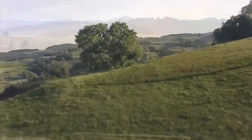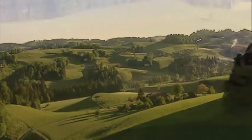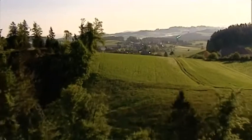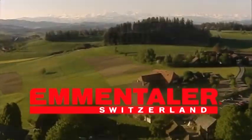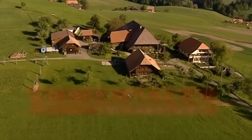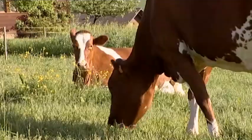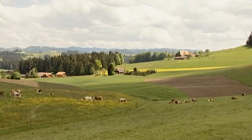Welcome to the Emmentaler Show Dairy in Affolten. Welcome to the heart of Switzerland, the Emmental. The valley is called Emmental after its river, the Emmer. It is famed for its Emmentaler Cheese. The lush meadows and pastures of the Emmental — this is where Emmentaler Cheese has its origins.